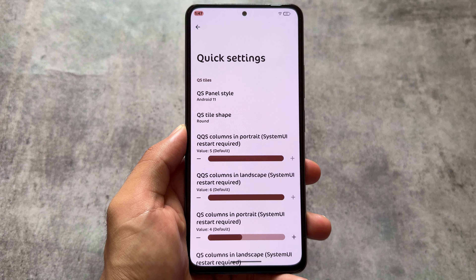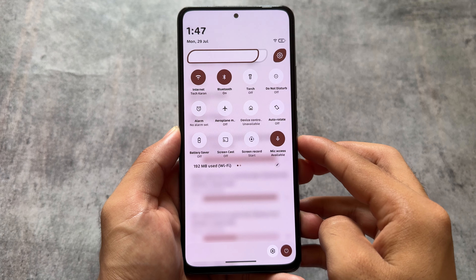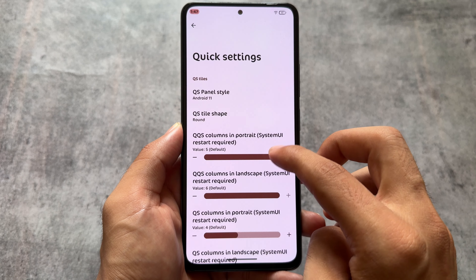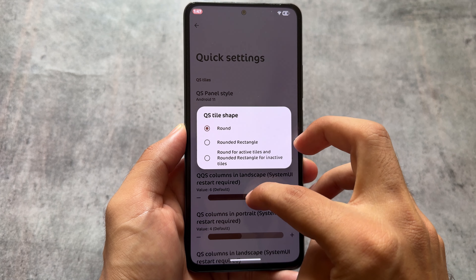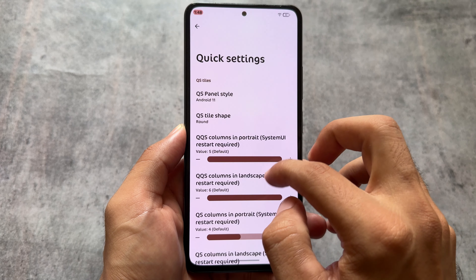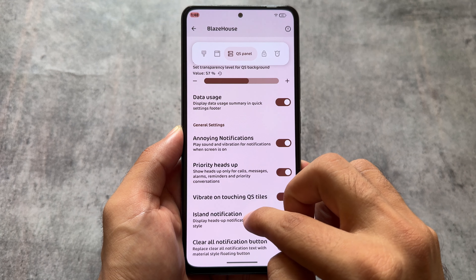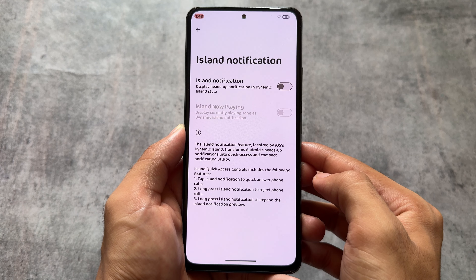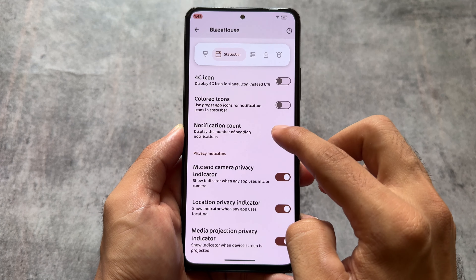The quick settings panel also has an Android 11-style quick settings panel enabled by default, which is quite good. In some other custom ROMs, you have to manually adjust rows and columns to make it look like Android 11, but in Project Blaze these styles are available so you can directly switch between Android 14 and Android 11 quick settings panel — no extra steps. In my personal opinion, this is better compared to some other custom ROMs, though that doesn't mean other ROMs are bad.